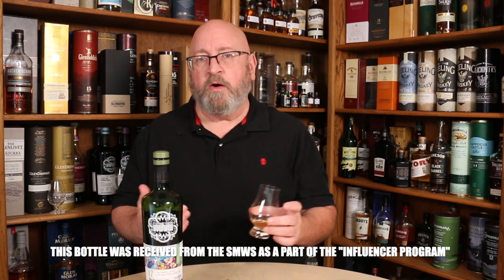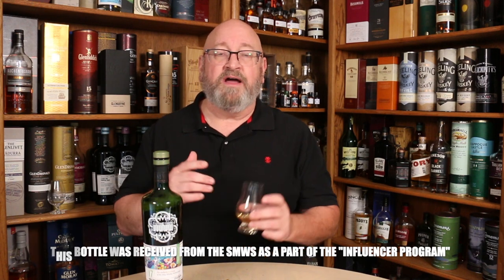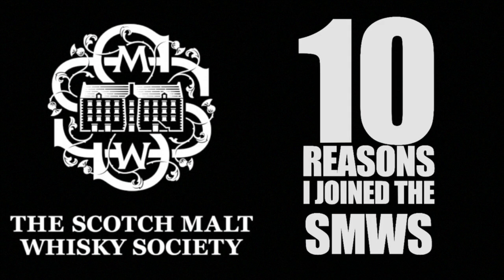I recently joined the Scotch Malt Whiskey Society, and I did a video on 10 reasons why I joined the Society. One of which is bottles that you wouldn't otherwise be able to get from a distillery because they don't bottle their own whiskeys. And sometimes some whiskeys are better from an independent bottler, such as the Scotch Malt Whiskey Society, than the official bottlings you actually get from the distillery. So sometimes if you really want to experience the best that a distillery has to offer, you have to go to the Scotch Malt Whiskey Society.